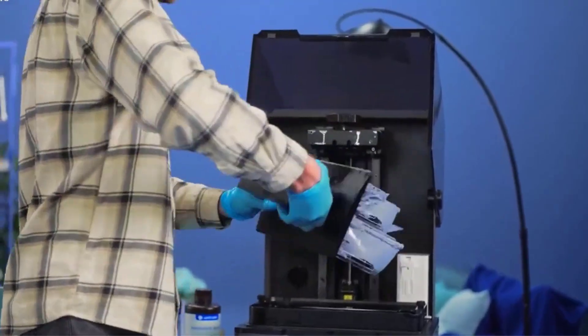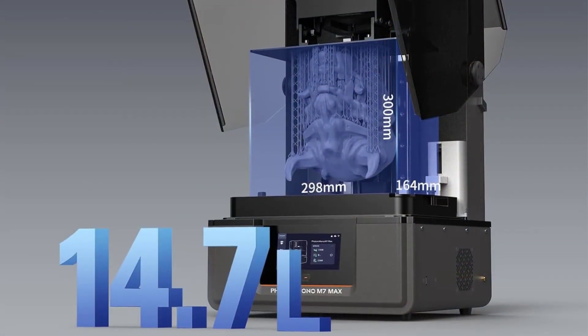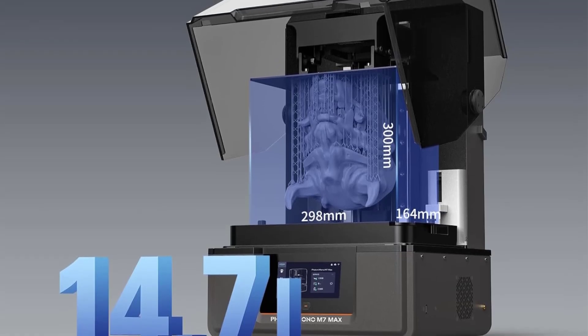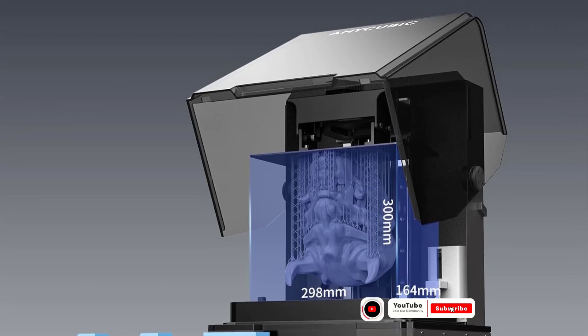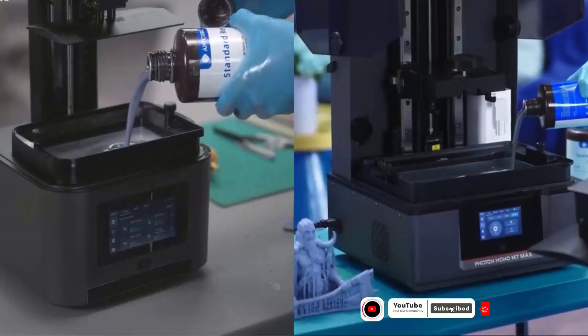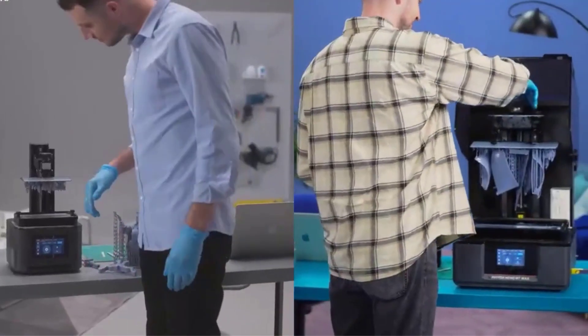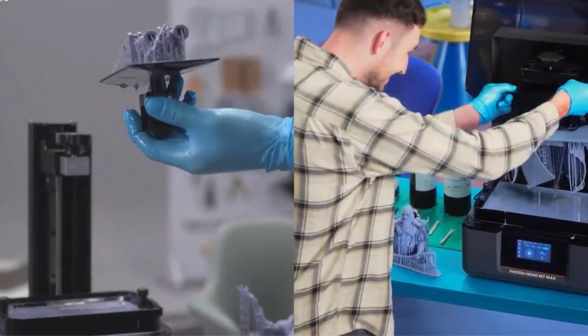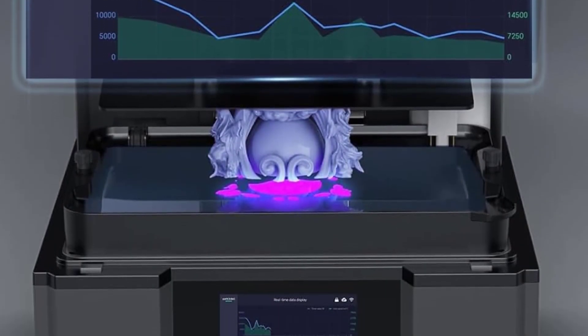The Mono M7 Max's Intelligent Release System achieves printing speeds up to 16cm/h, twice as fast as its predecessor. Thoughtful design elements abound, including the flip-open cover, dynamic temperature control, and automatic resin management system. The platform suspension angle after printing allows excess resin to flow back into the spacious 1300ml vat, minimizing waste and simplifying cleanup.